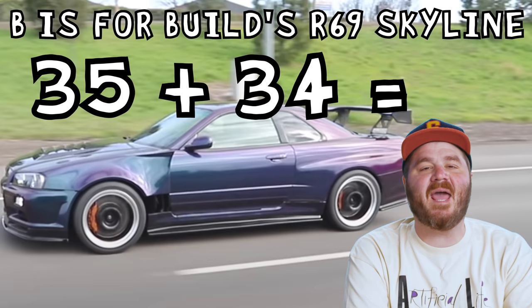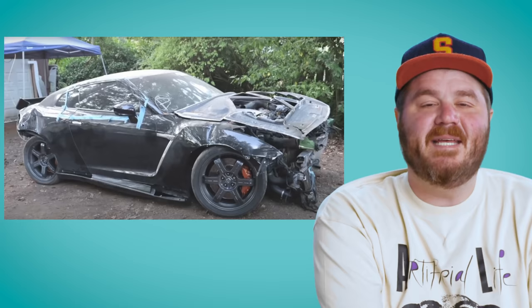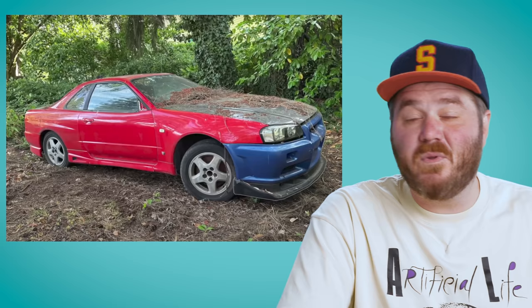Let me present you with something a little bit more Japanese: B is for Build's R35-swapped R34, AKA the R69. This isn't just some simple engine swap — that would have been too easy. His Skyline uses the entire chassis from a wrecked R35 combined with the abandoned shell of an R34. And here's the thing — they don't just stick together like Legos.